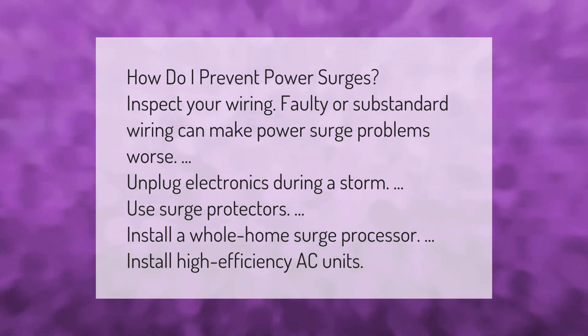How do I prevent power surges? Inspect your wiring — faulty or substandard wiring can make power surge problems worse. Unplug electronics during a storm, use surge protectors, install a whole home surge protector, and install high-efficiency AC units.